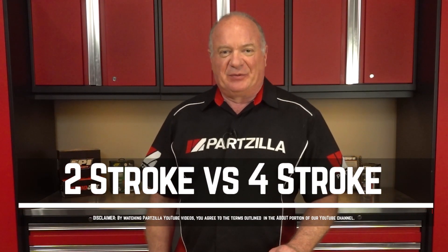That's an age-old question in the dirt bike world, and if you want to know a little bit more about the pros and cons of each, we can go check it out.